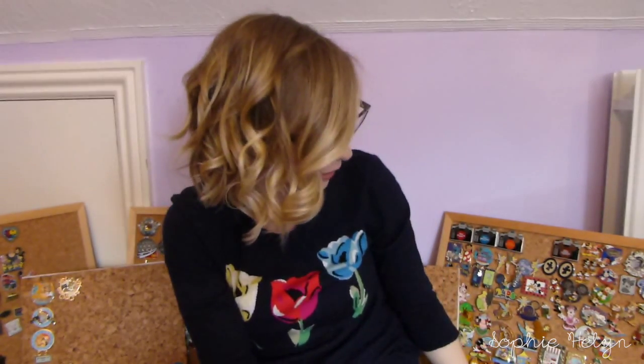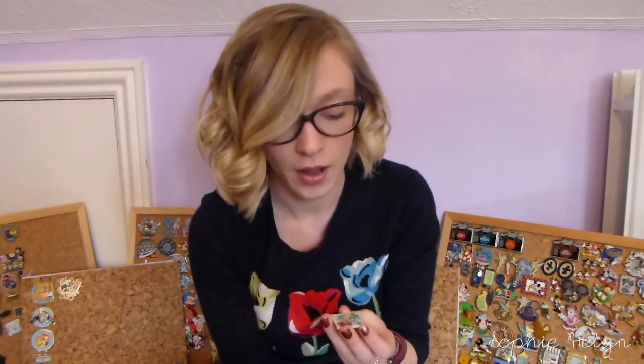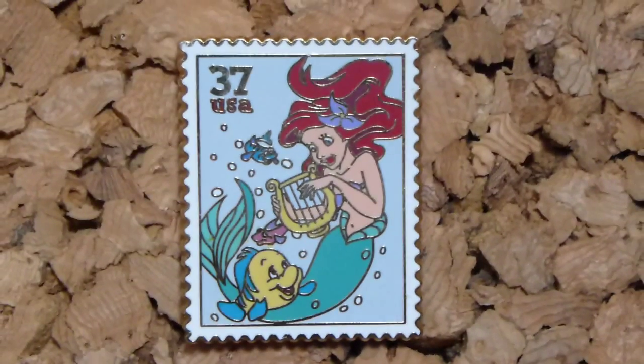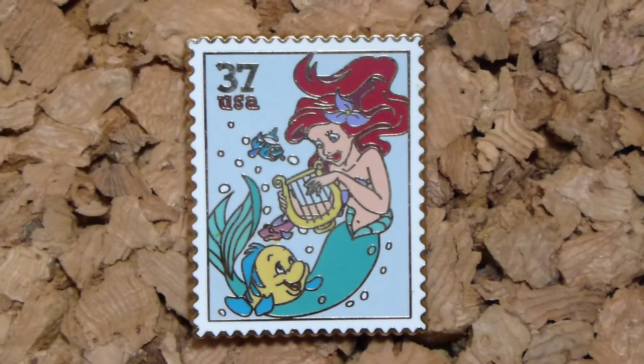The next pin helps complete my post office stamp collection. I've got a number of the set — my dad bought me quite a few back in the day — and I'm trying to complete it. This is the Ariel and Flounder pin, which I think is really cute and is definitely one of my favorites in the set.